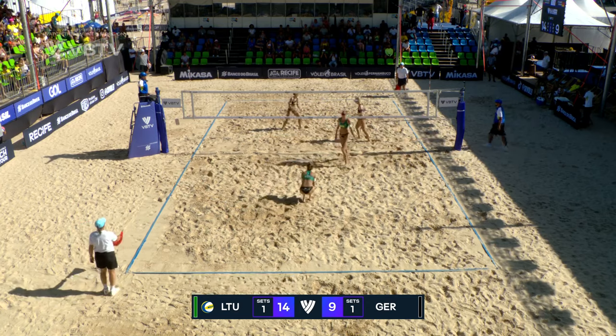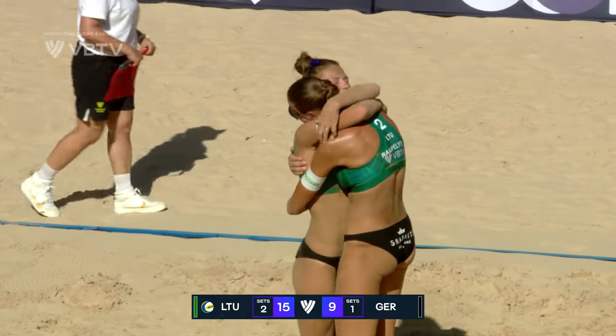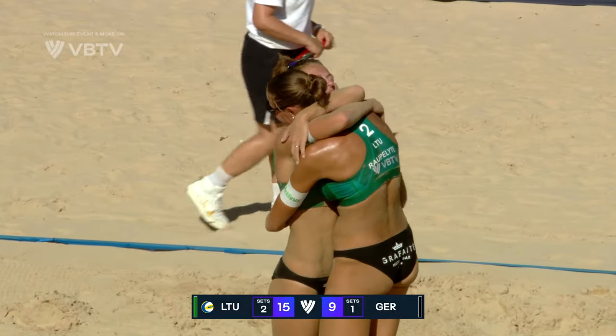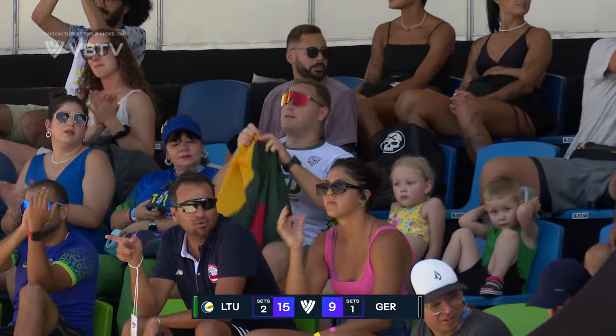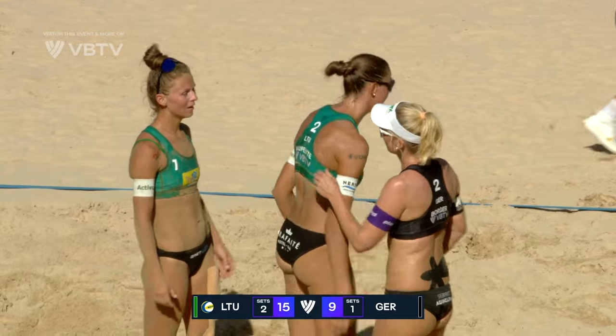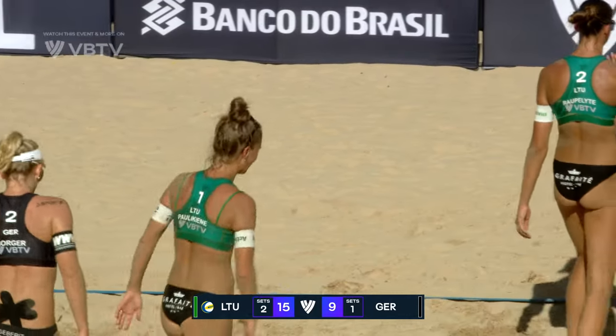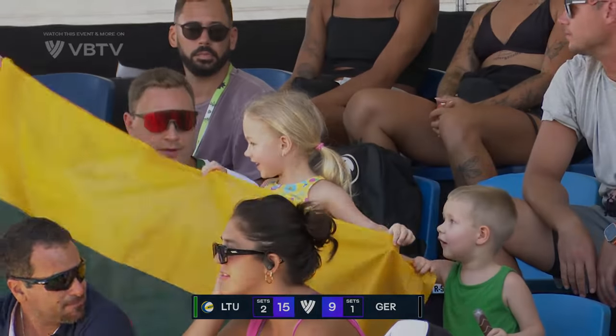And what a fitting way for Lithuania to take out the bronze medal here in Hitifei. Aina Rauperlite at the net was an absolute magician, really finding her form, and Monica Paulikieni — just the delivery was superb.